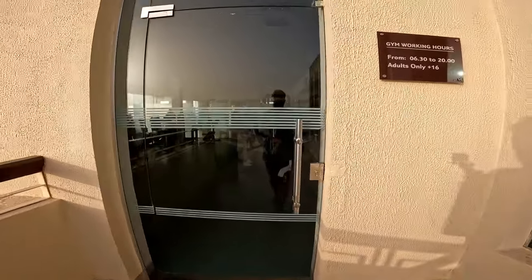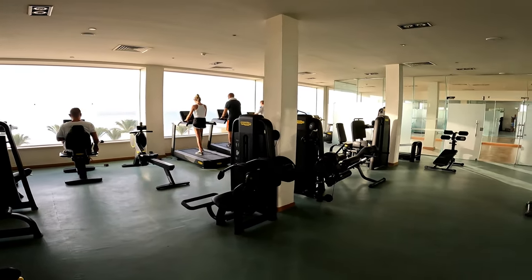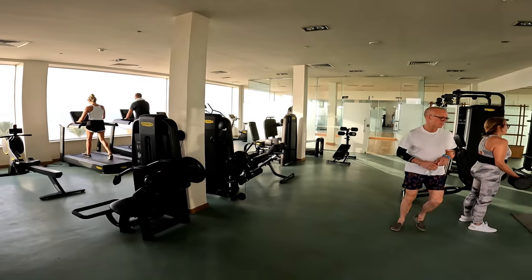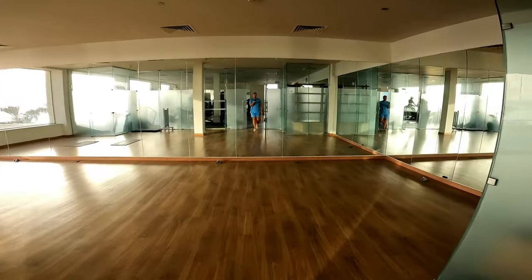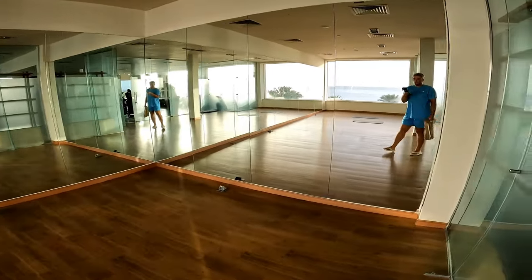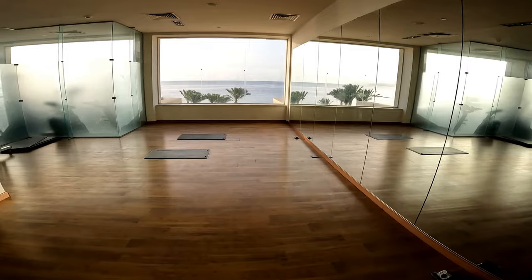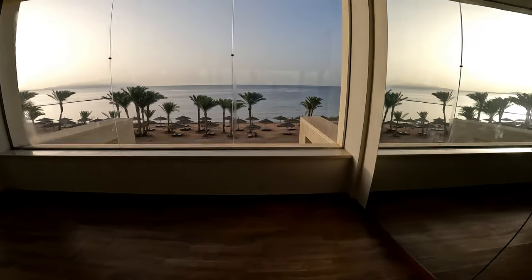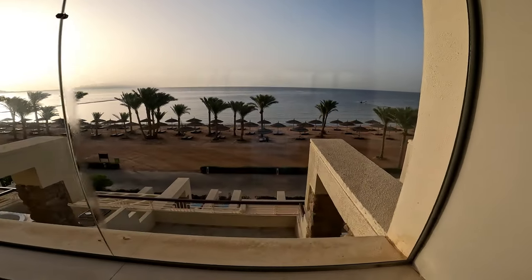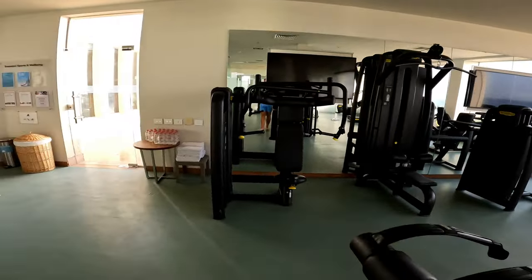We're heading into the gym now — get your weights ready! This is a very good gym; they've got all the latest equipment which is amazing. We visited this many times and I love every moment of it — I wish I could pick it up and take it home. There's also this room — I'm guessing it's a yoga room because there are yoga mats on the floor — so if you don't fancy practising yoga on the beach you can do so here in the air con.